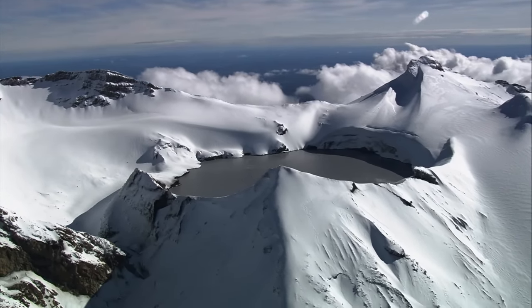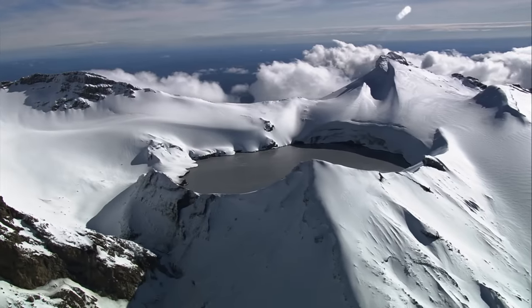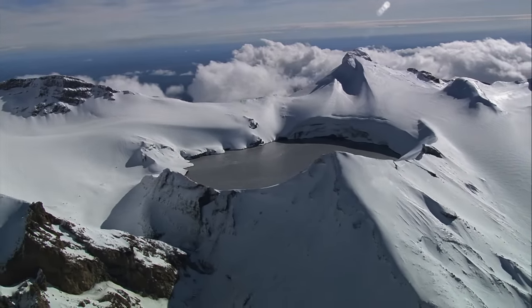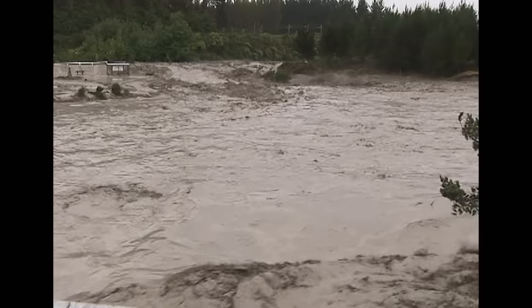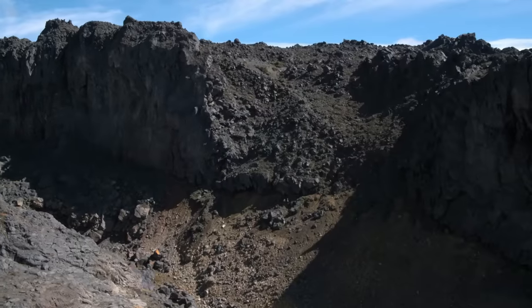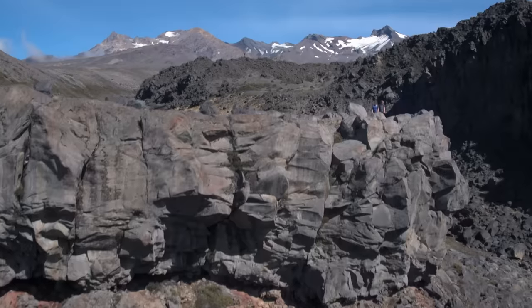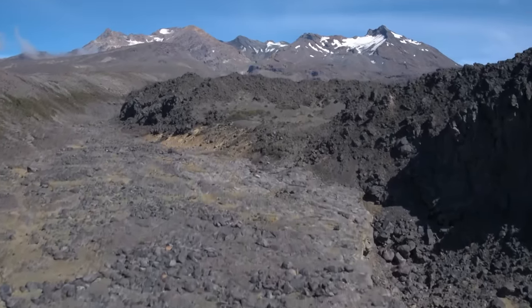Between eruptions, a lake forms in the volcano crater, fed by melting snow. Up to 10 million gallons of water can accumulate, and if there's an eruption, the crater wall breaks. In 1953, a massive torrent of water, rocks, and mud streamed down the volcano's slopes. Dramatic canyons were carved as the debris poured across the landscape.